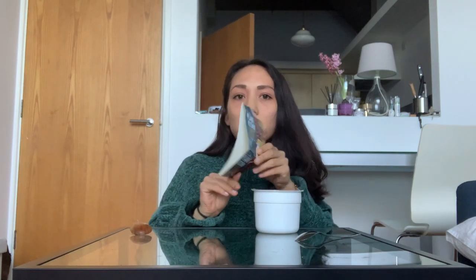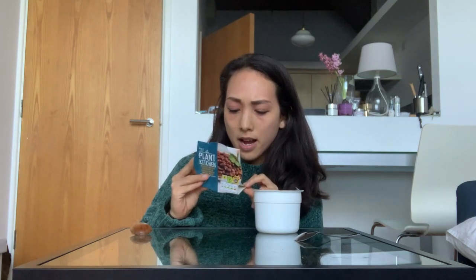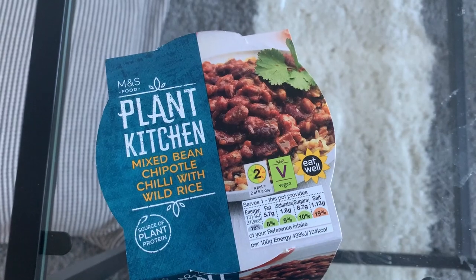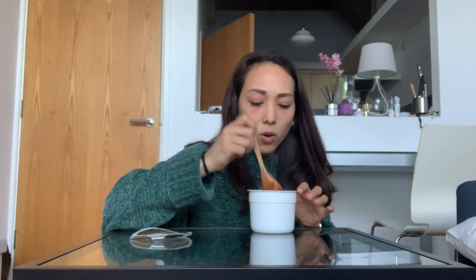The one savory thing I picked up is this Plant Kitchen mixed bean chipotle chili with wild rice. You just heat it up in the microwave for two and a half minutes and it's done. It has tomatoes, onions, rice, black beans, pinto beans, kidney beans, and lots of spices — seems pretty healthy. It's very hot, it smells good, smells like chili.